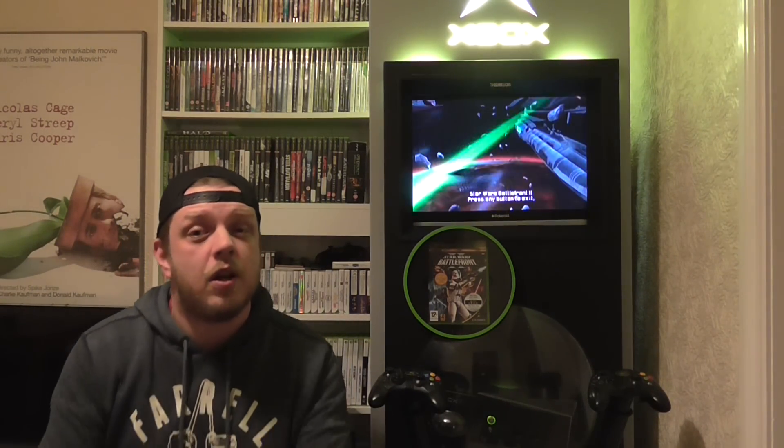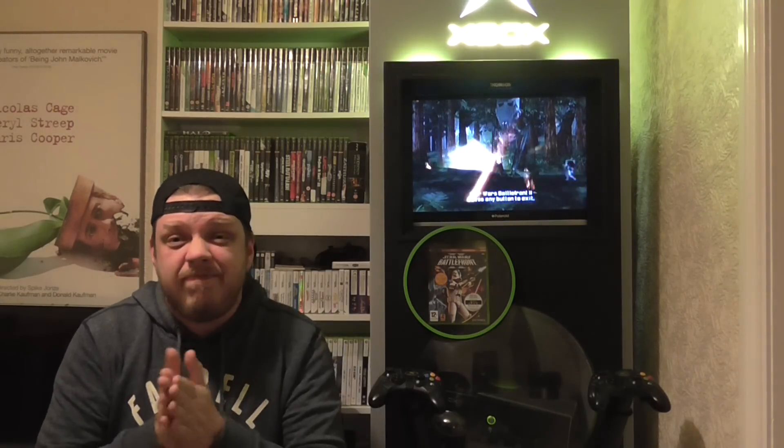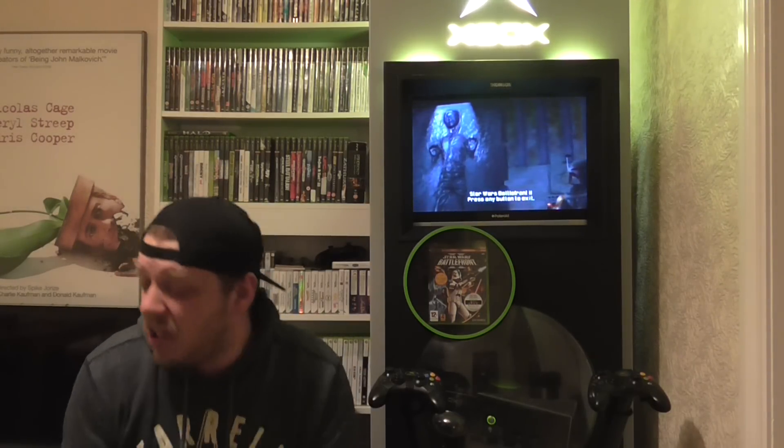Hello YouTube, it's Grant and I'm Sonic Gamer. As always you can follow me on Twitter at Sonic Gamer. So today's video, just a bit of a general chat.